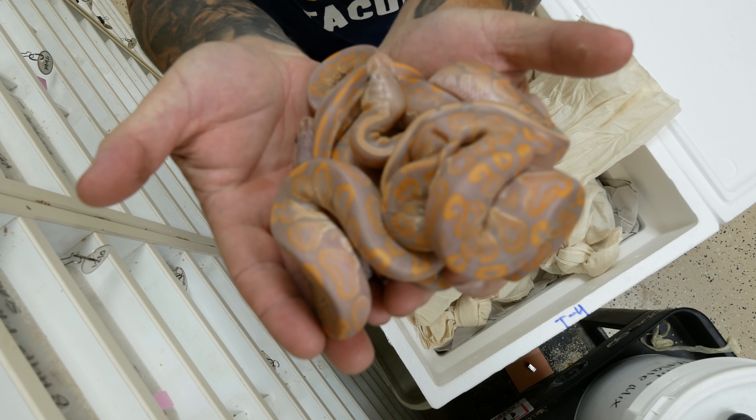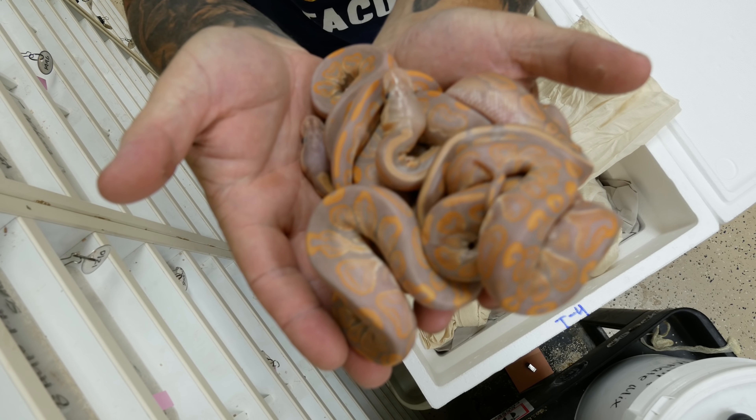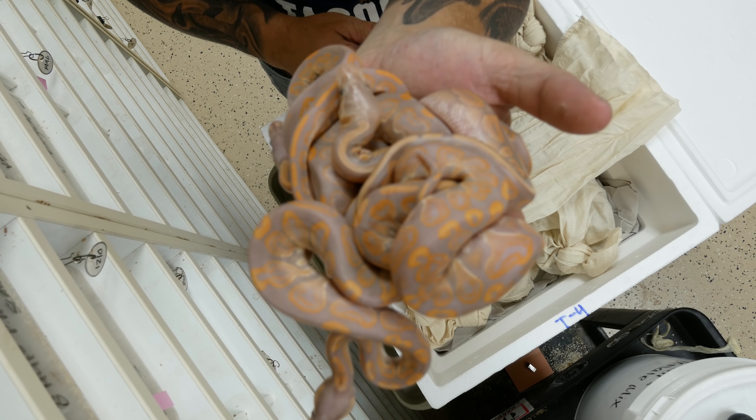Take a look at those — those are banana black pastels. I always tell you that I love cinnamon and I love black pastel when it comes to banana, and I think you know why now. Look at the purple on those things — that is stunning.